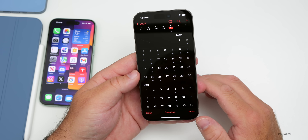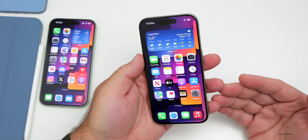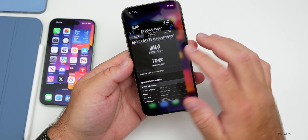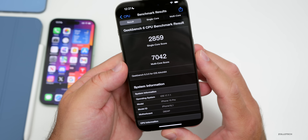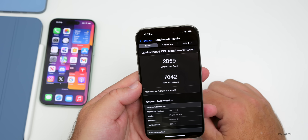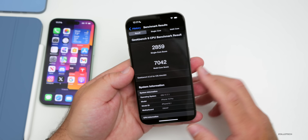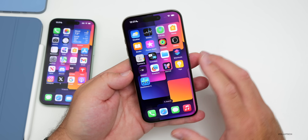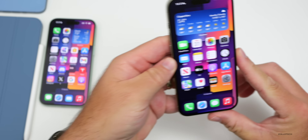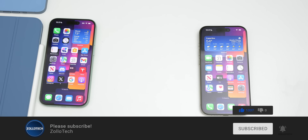This update seems to be the one many people want to stay on if they're not interested in Apple Intelligence or don't have the option in their country — it seems pretty stable and the security updates should definitely help. On benchmarks, I scored 2859 for single-core and 7042 for multi-core right after installing the update. That score could improve over the next few days as things complete in the background. Let me know if you found any additional changes or bug fixes in the comments below. I'll link the wallpaper in the description — please subscribe and give the video a like. Thanks for watching, this is Aaron, I'll see you next time.